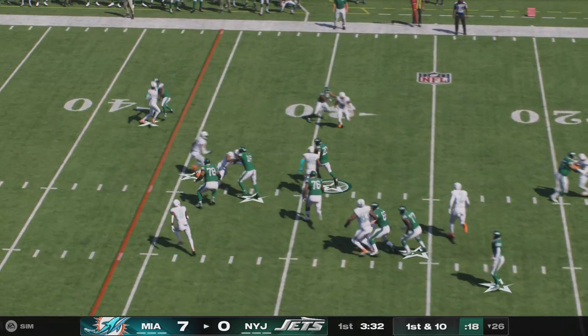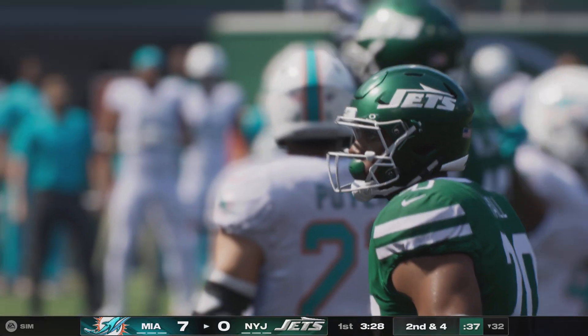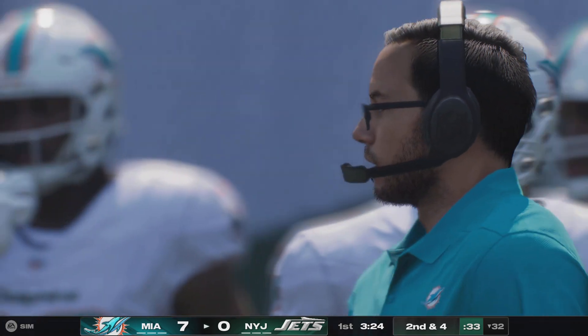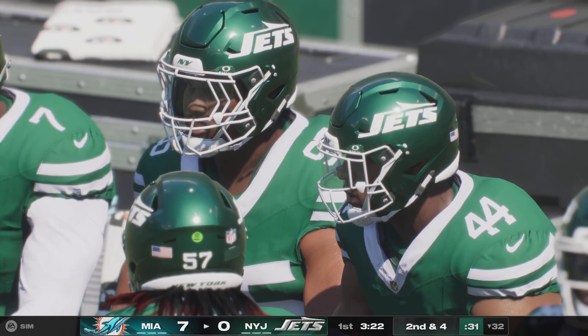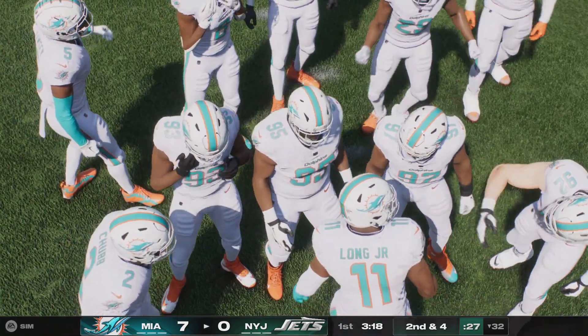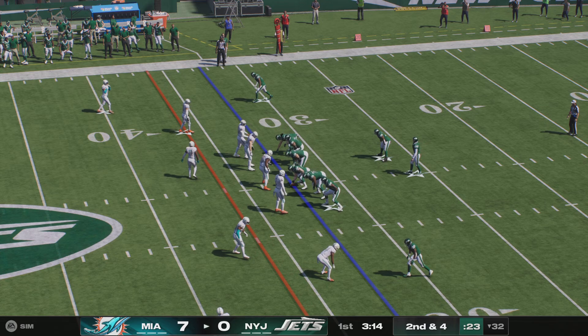First carry for the Iowa State man, Breece Hall. He'll push his way forward to about the 32 — a six-yard gain on the ground, making it second and four. What's important right here on this drive is for them to get at least two first downs. They've got to give their defense a chance to settle down and catch their breath after giving up a touchdown on the opening drive.